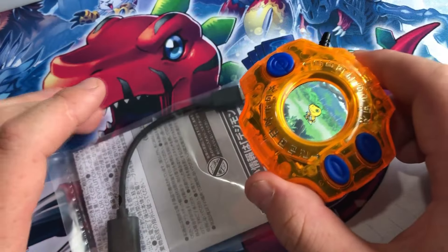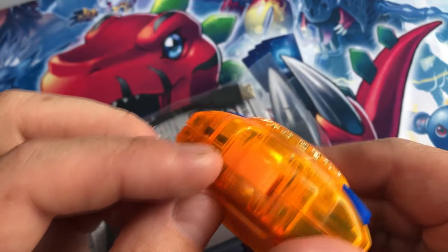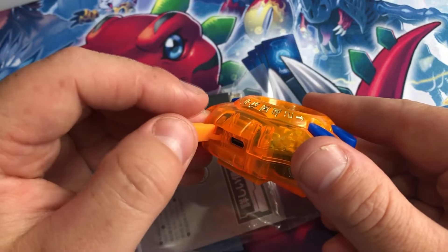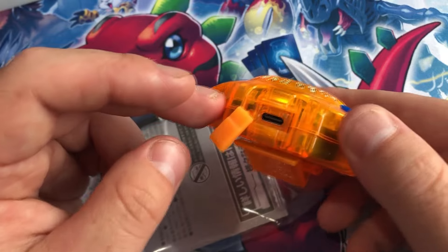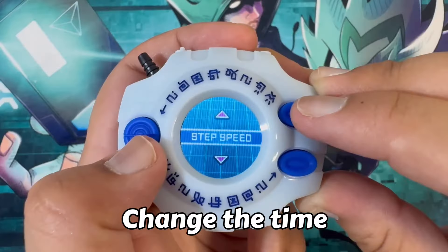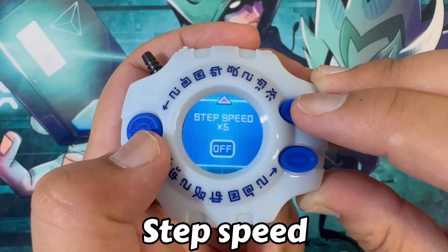Also, big plus: rechargeable battery. I seriously hope we never return to the button batteries with Digimon. The future is here, the future is now, and the future is USB-C charging. However, a lot of my praise ends here. I do love the fact that we have a feature that we can toggle on and off to change one step into five — what a fucking amazing idea. But that's about it, really.